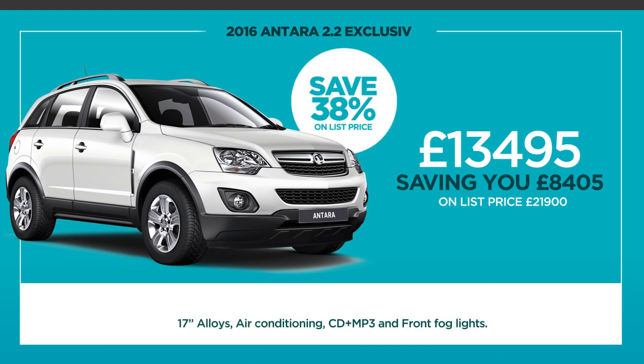It comes with 17-inch alloys, air conditioning, CD and MP3, and front fog lights. It could be yours for just £239 deposit and £239 per month.